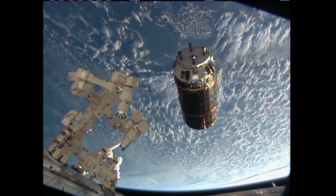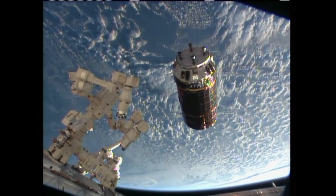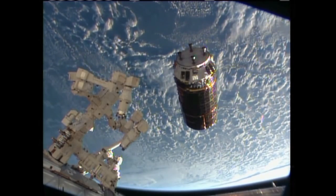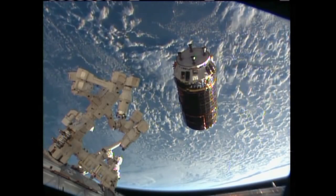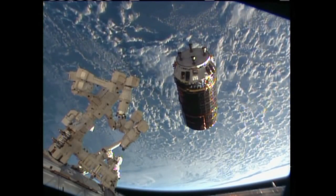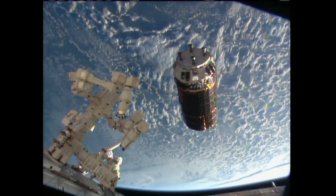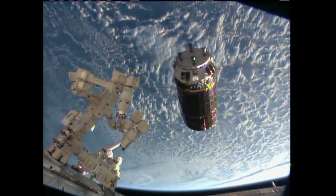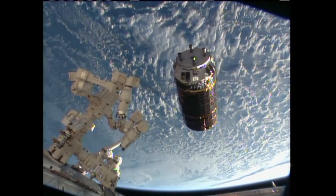Outstanding views of the orbital choreography being performed as the International Space Station and HTV-4 are just 10 meters apart. The two craft are currently flying 260 miles over the South Atlantic. We've updated the capture clock to reflect a predicted grapple time of about 6:26 a.m.